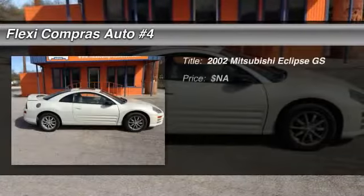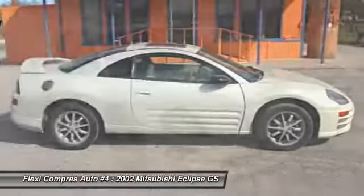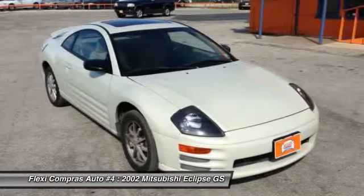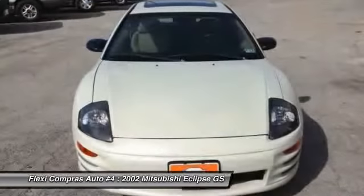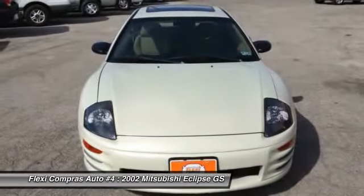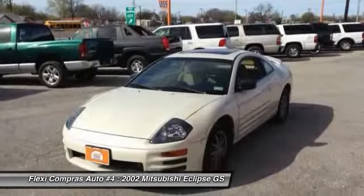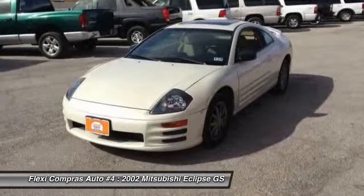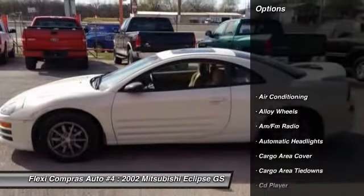The 2002 Mitsubishi Eclipse. Fully loaded with far more bang for your buck than most vehicles in its class, the Eclipse combines brute power with exotic design, giving sports car enthusiasts the best of both worlds. With unique styling, exceptional interior features, and excellent miles per gallon, the Eclipse is the attainable exotic. Here are some of this vehicle's great options.